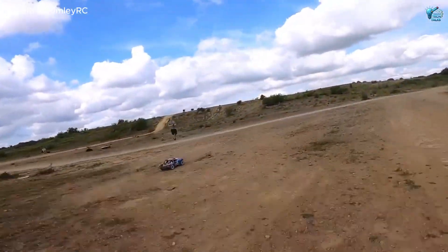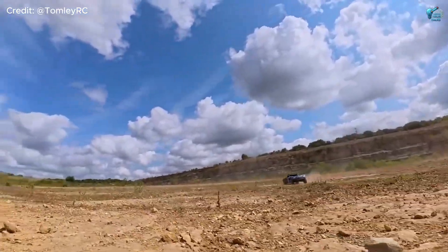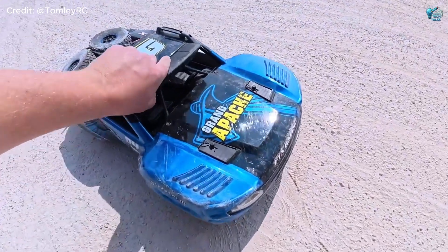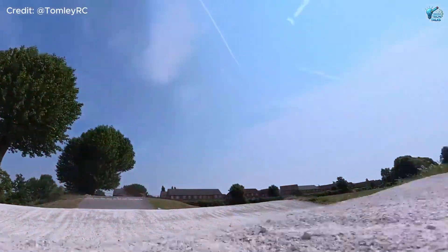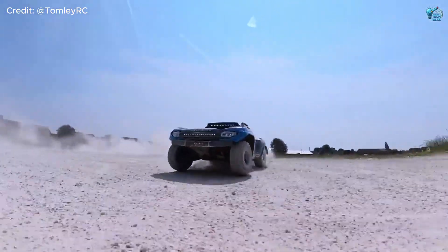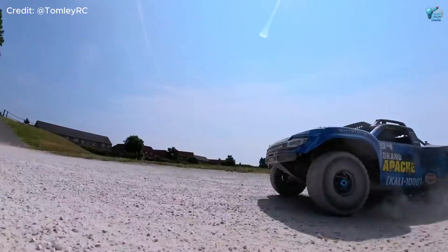Complete with powerful hydraulics that allow it to articulate, climb, and even kneel down. The craftsmanship is incredible, replicating every function of a massive rock crawler, proving that sometimes the most impressive engineering comes in a package you can operate from afar. It's a technological marvel that blurs the line between hobby and high-tech.